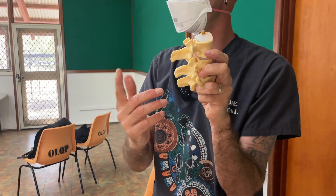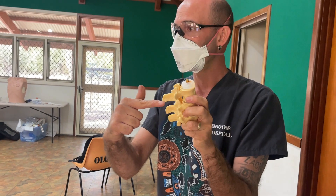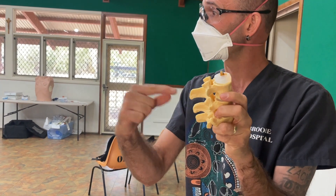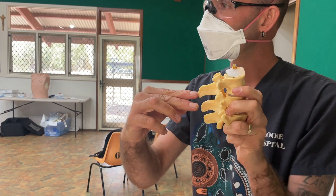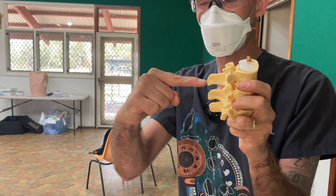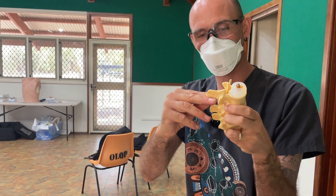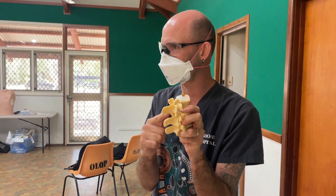Bone is hard — that sounds obvious, but it's true. If you hit bone it feels different from firm; it's hard. If you're putting a needle in and hit bone, you're in the wrong place — you might be hitting a transverse process, the spinous process, or a pedicle. You're not in that nice hole. If you hit bone, stop and start again.